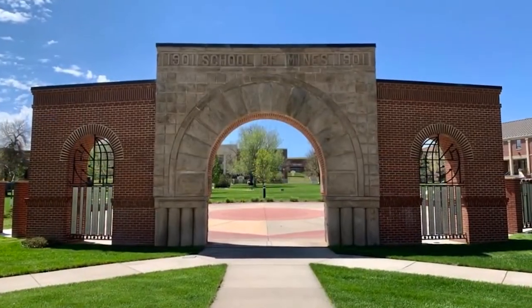Hi, I'm Dr. Alison Gilmore, head of the Department of Humanities and Social Sciences, here to talk to you a little bit about the Science, Technology, and Society degree here at the School of Mines.